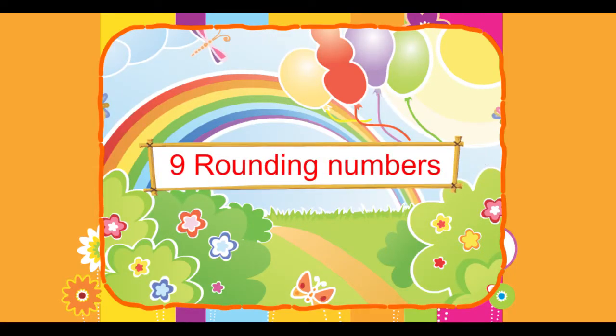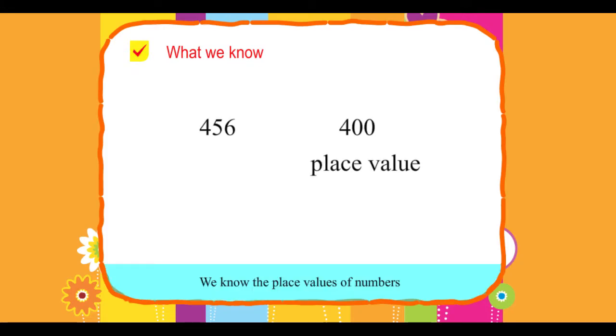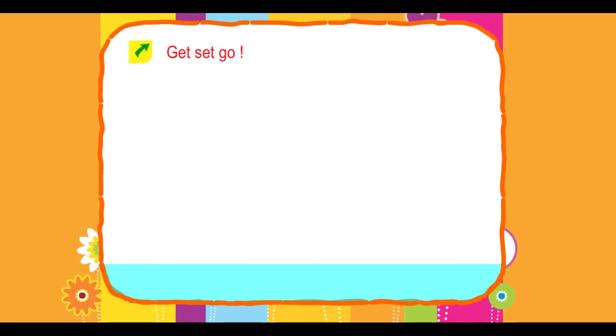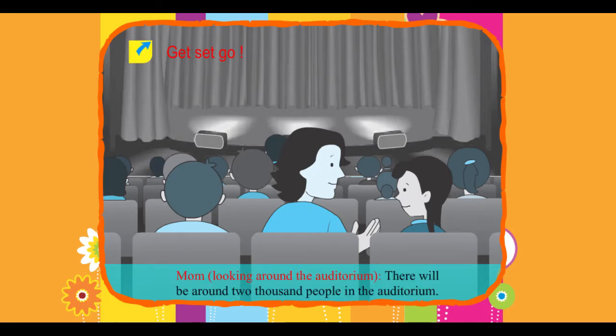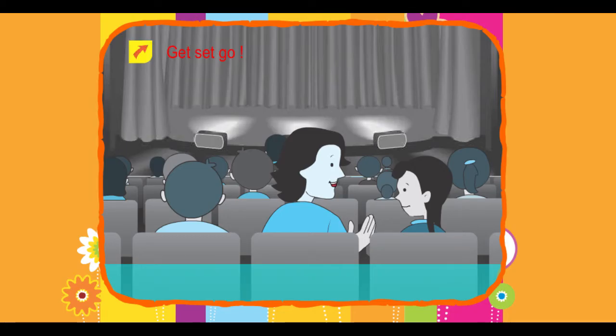Chapter 9: Rounding Numbers. What we know: we know the place values of numbers and how to add and subtract numbers. We will now learn why rounding numbers is important in our lives. Get set go!